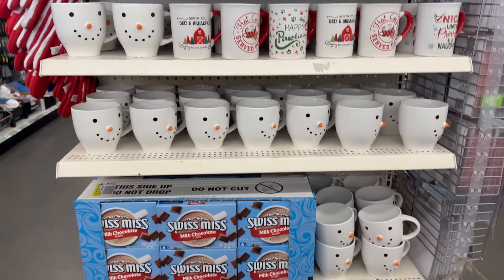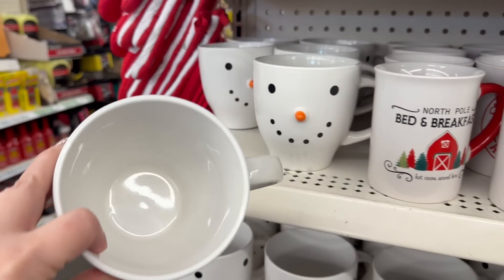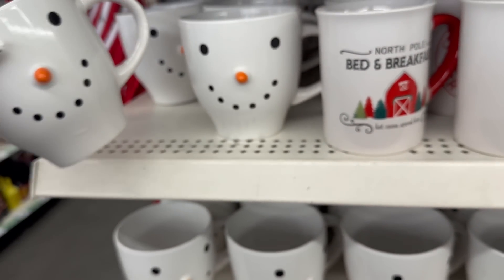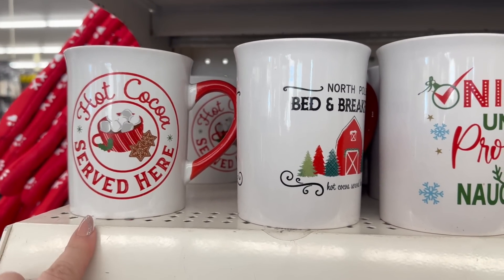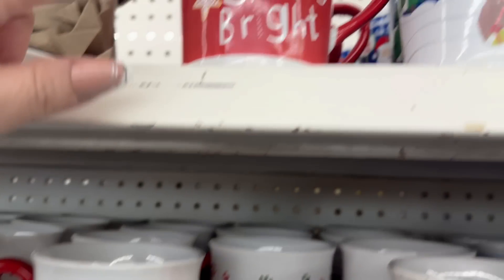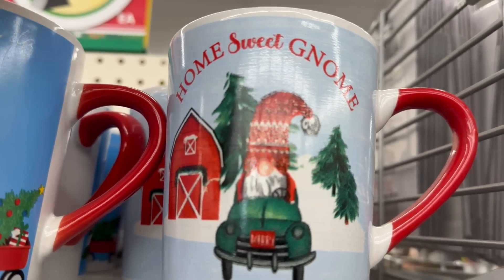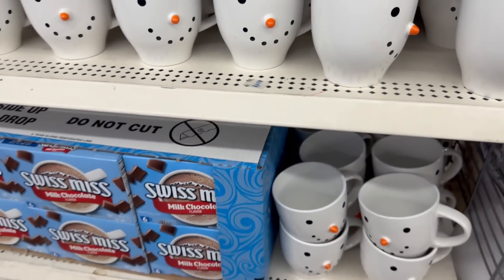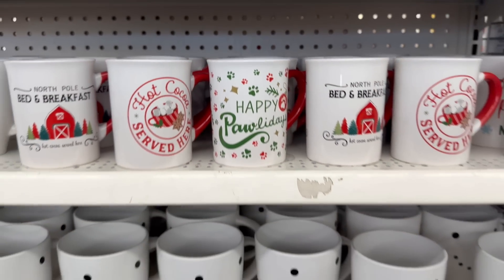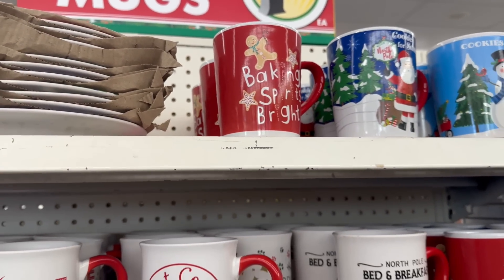When you see this display, grab as many as you need — these cups go so fast. You've got the adorable snowman face cup, it's a big cup and it's dishwasher and microwave safe. There's 'Hot Cocoa Served Here,' 'Nice Until Proven Naughty,' 'Baking Spirits Bright,' 'Cookies for Santa' with a snowman, 'Home Sweet Gnome,' and 'Happy Paw-lidays' for pet lovers. This style has matching plates too.